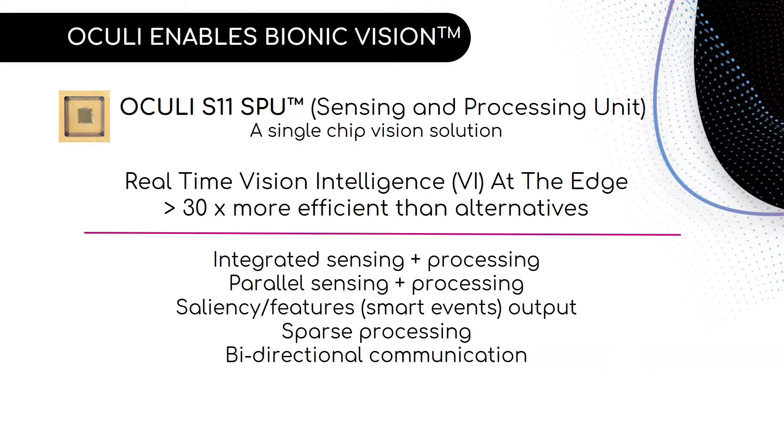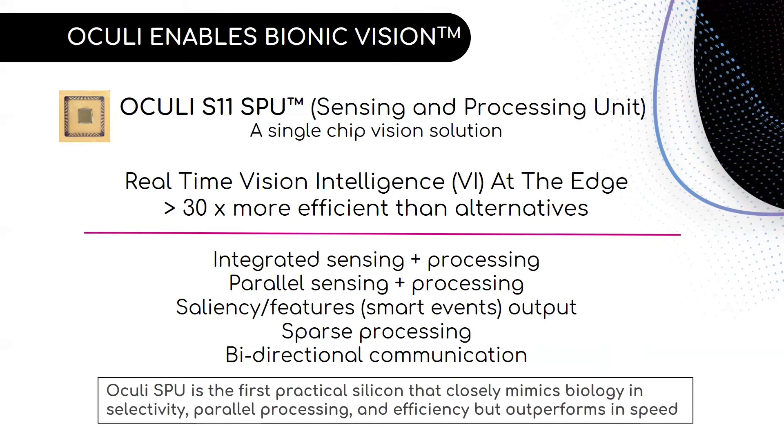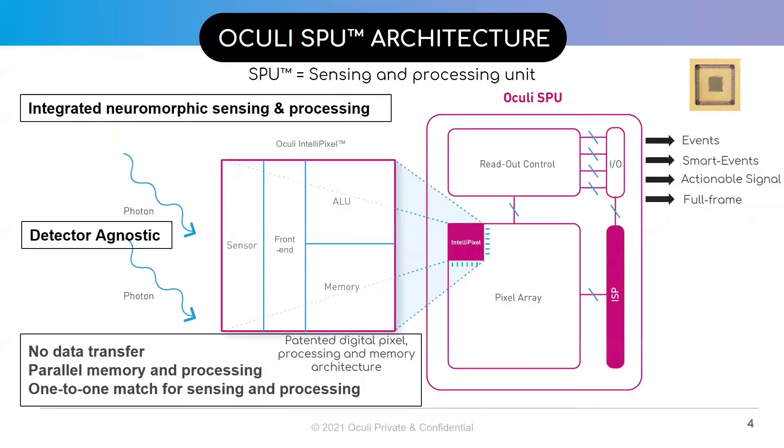Therefore, the SPU is the first practical silicon that closely mimics biology and selectivity, parallel processing and efficiency, but outperforms in speed to deliver bionic vision for machines. The high-level architecture of the SPU has a pixel array comprising IntelliPixels. These are pixels fitted with the sensor, the front end, an ALU, and the memory, resulting in the integration of neuromorphic sensing and processing in each pixel.